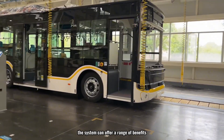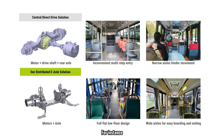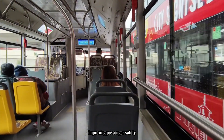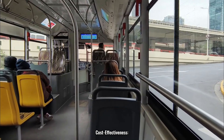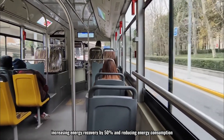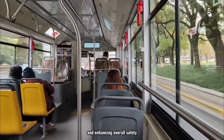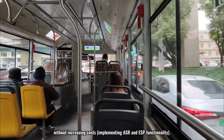Our wheel-side drive axle offers key advantages over a central direct drive system. For safety, the low-floor design increases passenger space and eliminates the traditional rear engine. For lightweight performance, overall vehicle weight is reduced by 200 kilograms. For cost-effectiveness, parallel axis cylindrical gears ensure 100% symmetrical torque feedback, increasing energy recovery by 50% and reducing energy consumption. For active safety, independent control of left and right wheels manages wheel slip, reduces tire wear, prevents skidding on wet or icy roads, and the system uses yaw moment control to implement ASR and ESP functionality without additional cost.